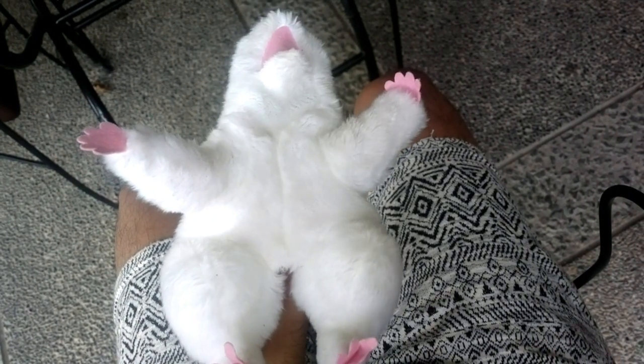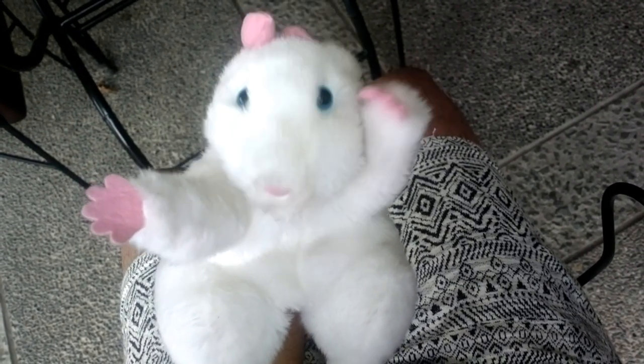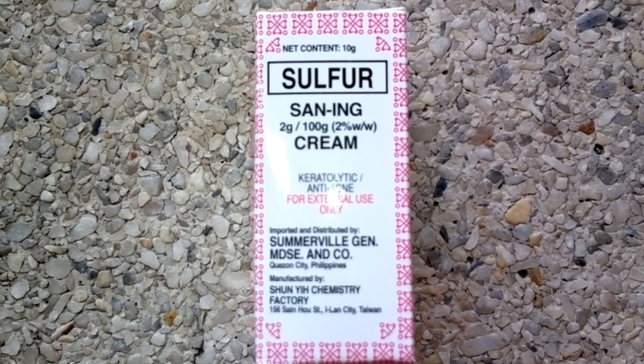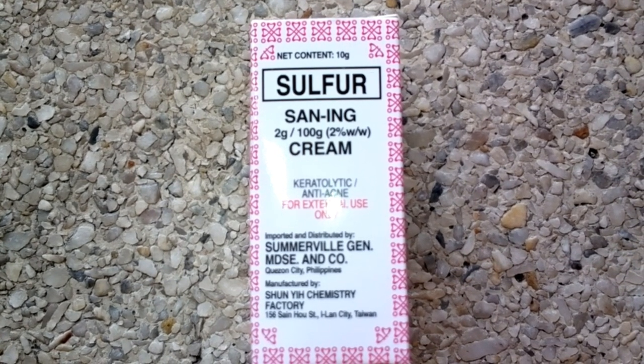What's poppin'? Denrusel here. Welcome to our channel. For today's video, I'll be reviewing Sun-Ink Anti-Acne Cream.